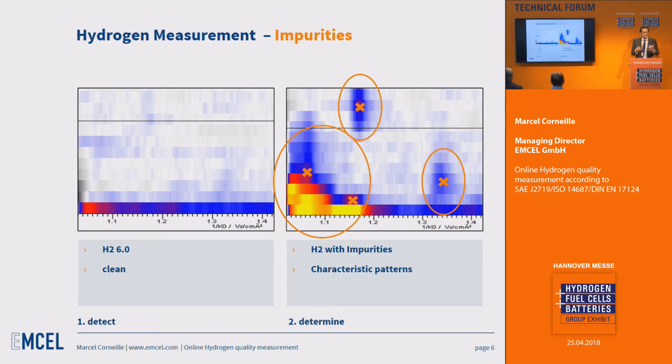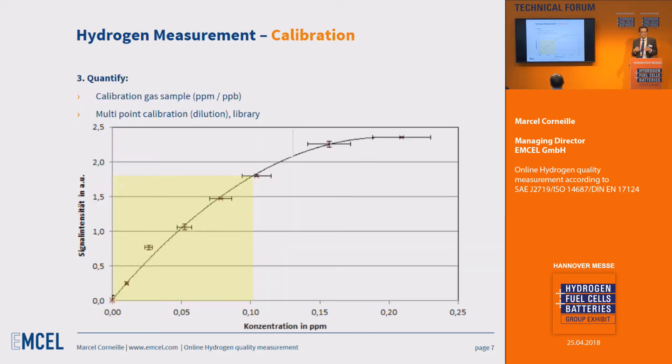You can identify which substance is diluting or contaminating your hydrogen source. And if you really want to quantify the impurity within your hydrogen, you perform a one-point or multi-point calibration with gas samples and store this information in your hydrogen library to know exactly which substances are present.